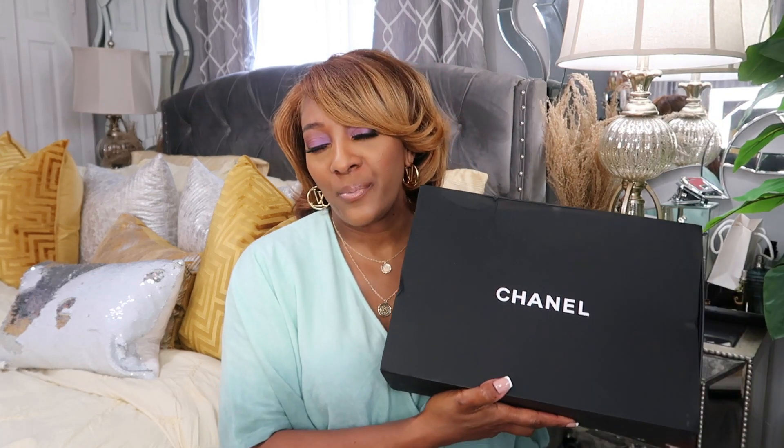If you haven't checked out the Get Ready With Me vlog where you can see the entire outfit, me doing my hair and my makeup and just kicking it — how they say, kicking the Bobos — go check that vlog out. If it's not before this one, it'll probably be after this video. So, I chose a really nice bag.